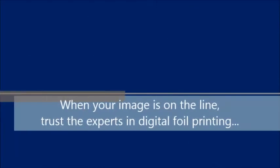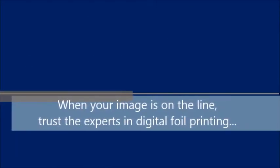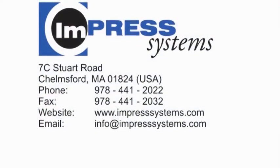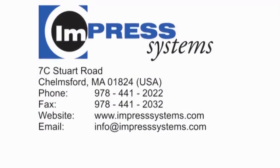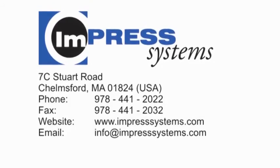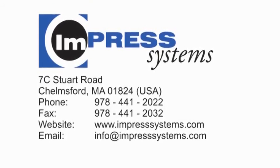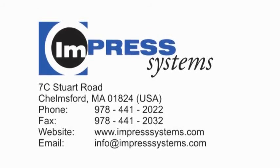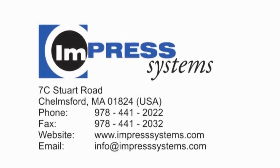When your image is on the line, trust the experts in digital foil printing. Visit our website to learn more about our company's line of digital foil printers. Call or email us today so that our experienced staff can provide you with all of the advice and assistance you need to solve your on-demand printing challenges. We will continue to provide application support and customer service year after year.